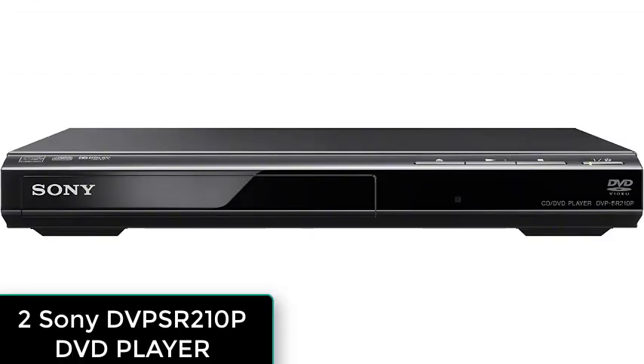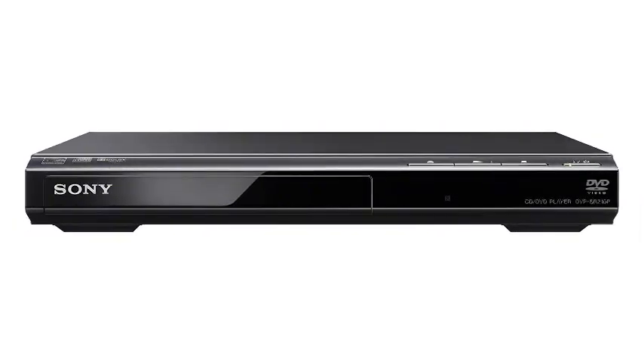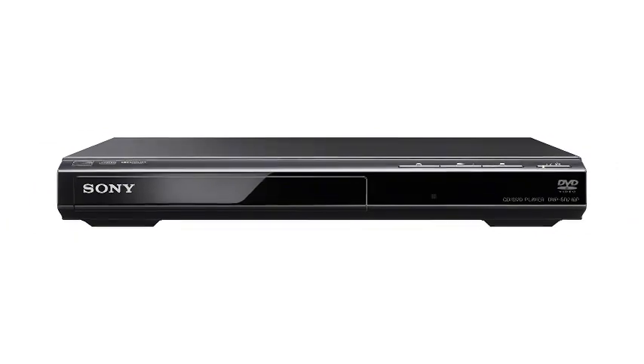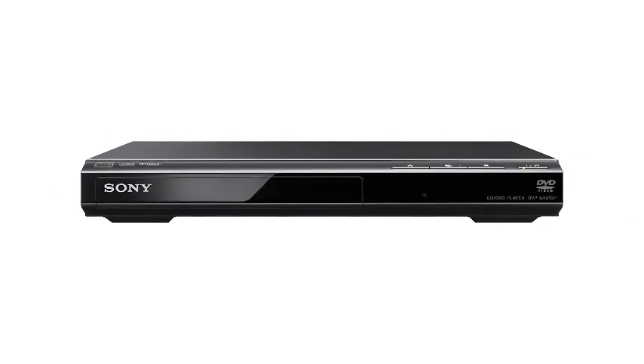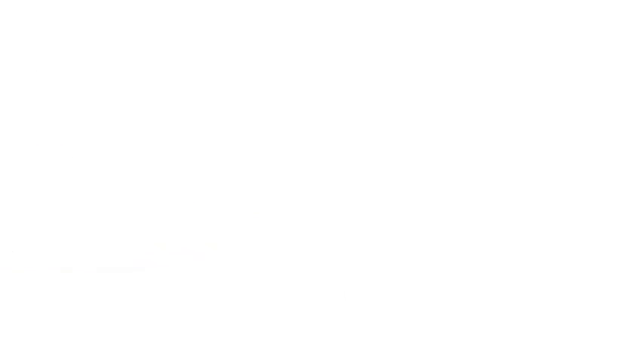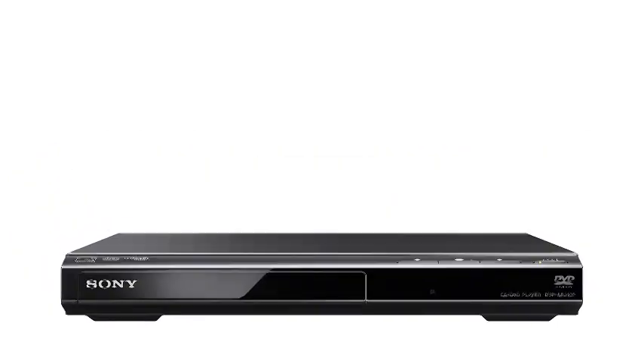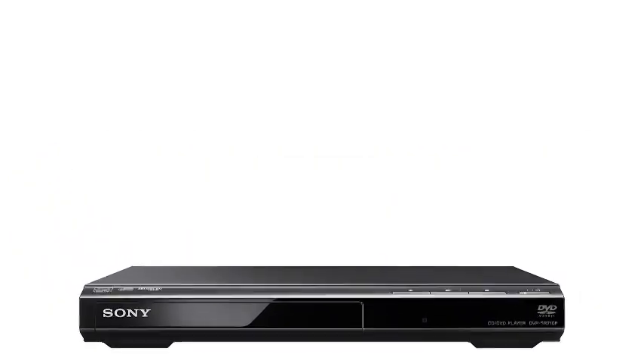Number 2: Sony DVPSR210P DVD player. This DVD player will play DVD, CDs, MP3, and JPEG file formats. It connects to your television via AV cable, included with your purchase, along with a multi-brand TV remote control and batteries. This controller is compatible with most televisions, so you don't need to use a separate controller for your television and DVD player. The optical output allows you to connect to your surround sound system, while the progressive output provides crisp, clear images. This device supports both slow and fast playback, and thanks to multi-disc resume, you can turn on the power and resume watching the last scene you were watching without having to search for it.